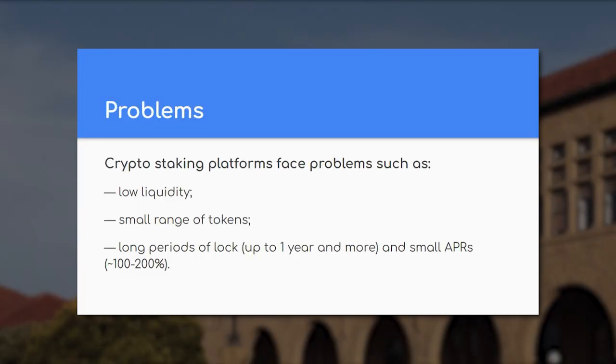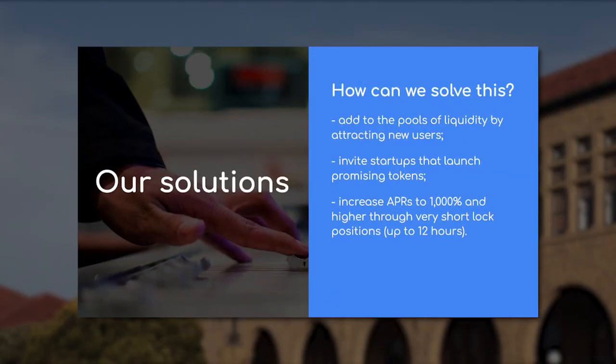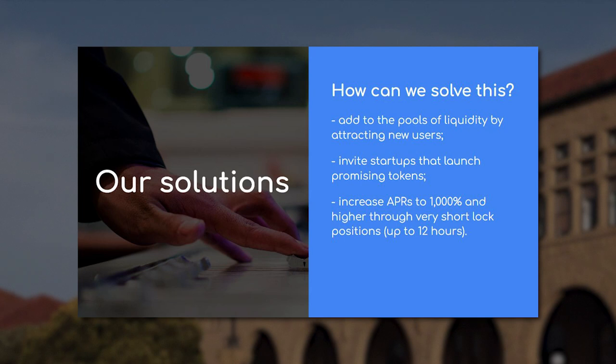Slide 2 – Problem Statement: Identify and explain the existing problems or pain points in the crypto market that your startup aims to address. Clearly articulate the significance of these issues and how they affect users, investors, or other stakeholders. This slide helps investors understand the market need for your solution. Slide 3 – Solution: Present your unique solution to the identified problems. Describe the key features and benefits of your product or service, emphasizing how it stands out from the competitors.